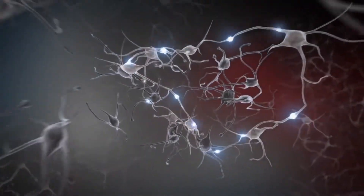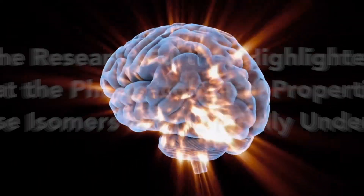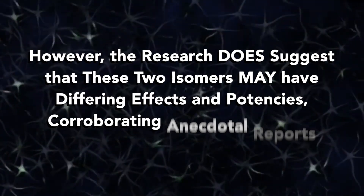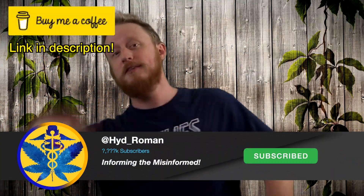THCA itself is believed to interact differently with the system, potentially offering medicinal benefits without the high. The research further highlighted that the pharmacological properties of these isomers are not fully understood, mainly due to the limited availability of Delta 8 THCA for study. However, the research does suggest that these two isomers may have differing effects and potencies, corroborating anecdotal reports.